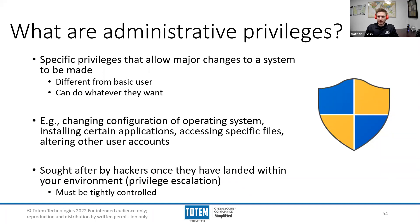Before we talk about why we should restrict administrative privileges, let's explore what they even are. The most basic way I can define administrative privileges is that they are essentially a set of permissions or capabilities within a given system that allow a user or multiple users to make major changes to that system. For example, administrative privileges could be used to change how an operating system is configured, what software applications are allowed to run or be installed, which files are allowed to be accessed, and even which user accounts exist within that system.